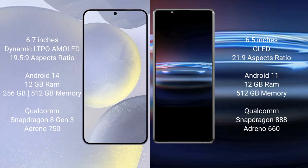Sony Xperia Pro 1 comes with 12GB RAM and 256GB internal storage, Qualcomm Snapdragon 888 processor, GPU Adreno 660.